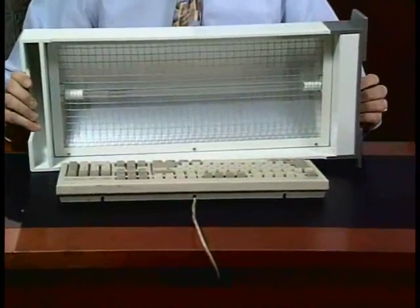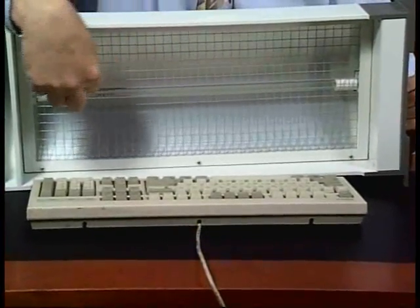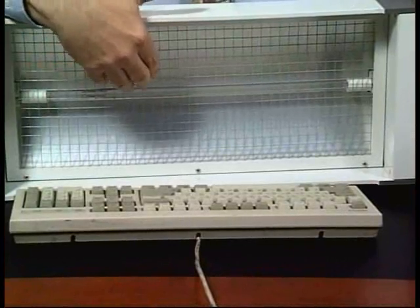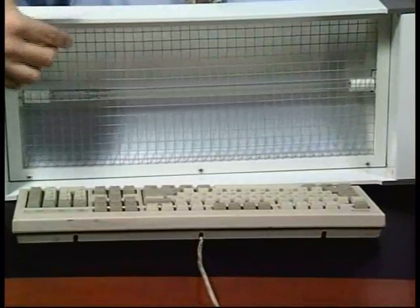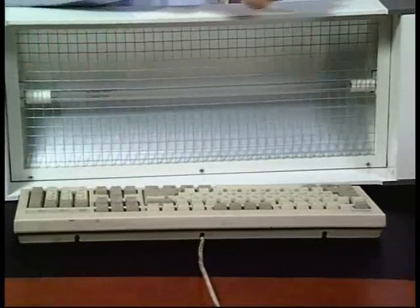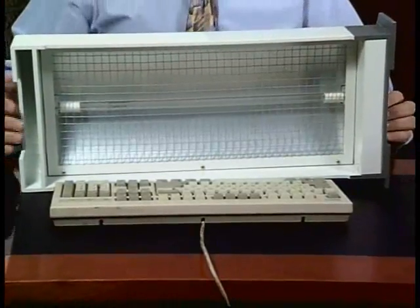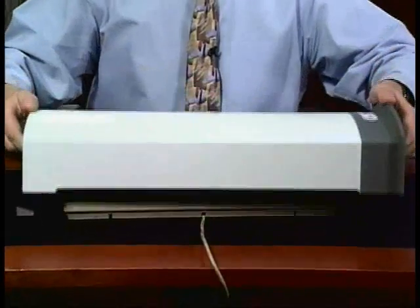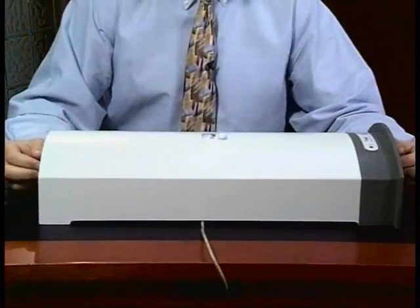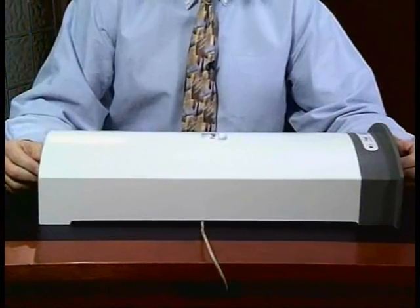The keyboard sanitizer works on the principle of ultraviolet light. Some of you are familiar with the UVC part of the spectrum, and what we have is an ultraviolet tube that provides that illumination. In addition, there's a screen that prevents you from touching the bulb. And further, there's an aluminum reflector that helps direct the ultraviolet light directly onto the keyboard surface. The electronics are housed in the electronics bay at the bottom of the unit, so that when you place the unit directly over the keyboard, the ultraviolet energy shines directly onto the keyboard surface, deactivating all of the viruses and bacteria that may exist on the keyboard.